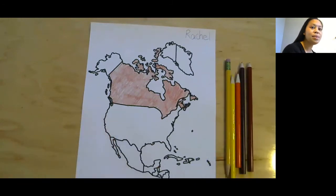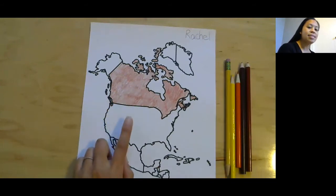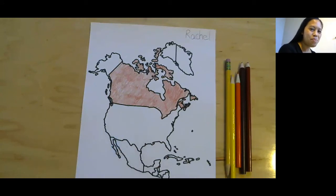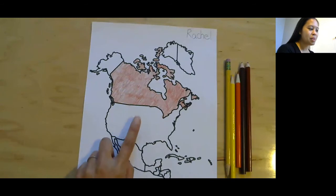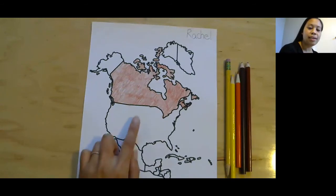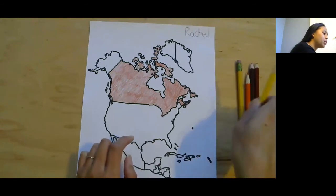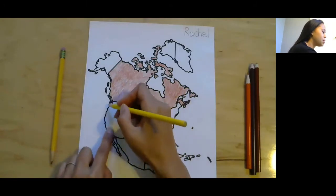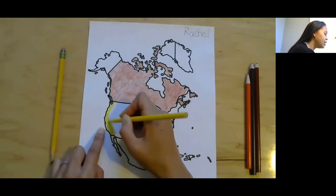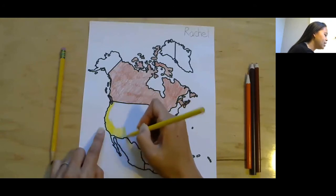So let's do our next largest country. The largest country is Canada, and the next largest country is right here — does anybody know its name? The United States of America! Let's color it yellow. If you have yellow, you can choose yellow, or once again, if you'd like to choose your own color, please do. I'm going to start up here at this corner and color in the United States of America.